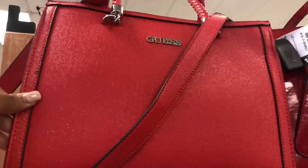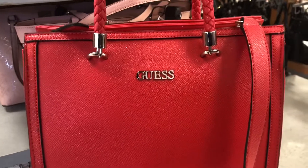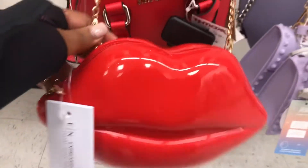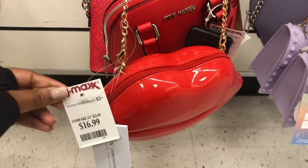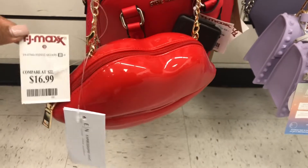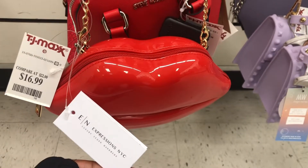First up are some cute handbags. Look at these prices – $39.99, some of them $44.99 – and they come with extra little wallets. What I love is that they had lots of pinks and reds. So if you're the type of person who likes to dress it up and do the traditional pink and red situation for Valentine's Day, there are definitely some cute handbags for you.